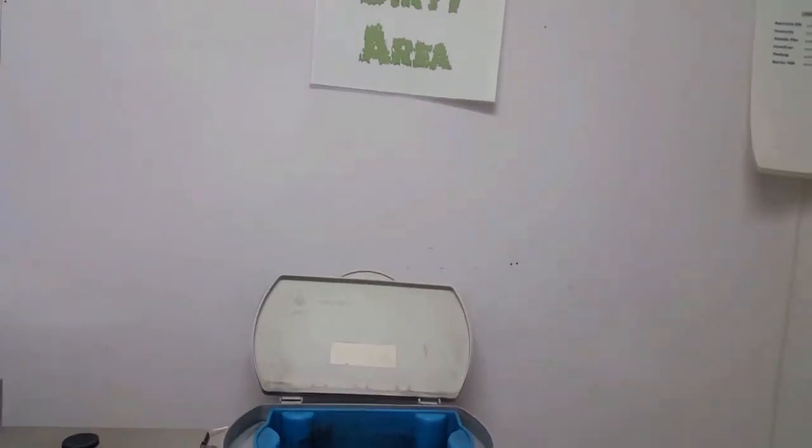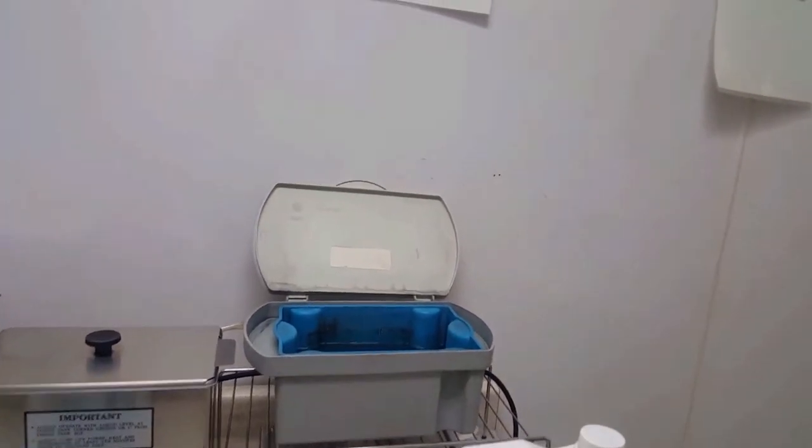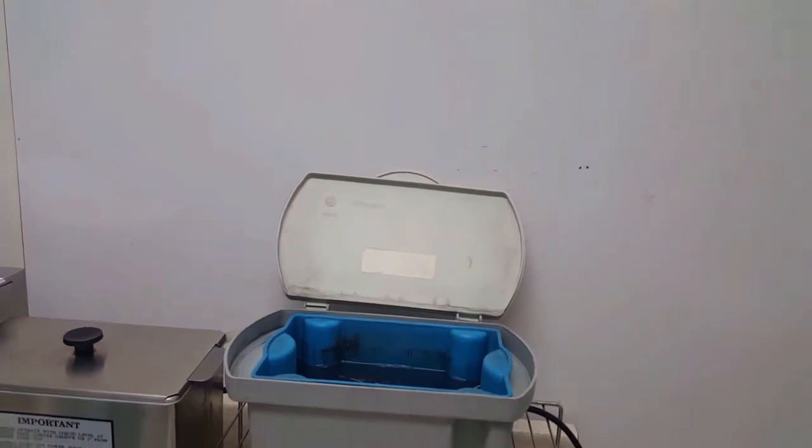The minute we get them out, we never touch them with our bare hands — we touch them with gloves. We break down the machine, break down the whole entire setup, take the tubes, put them in the solution. And they soak for at least 24 hours.